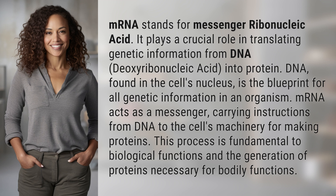DNA, found in the cell's nucleus, is the blueprint for all genetic information in an organism. mRNA acts as a messenger, carrying instructions from DNA to the cell's machinery for making proteins. This process is fundamental to biological functions and the generation of proteins necessary for bodily functions.